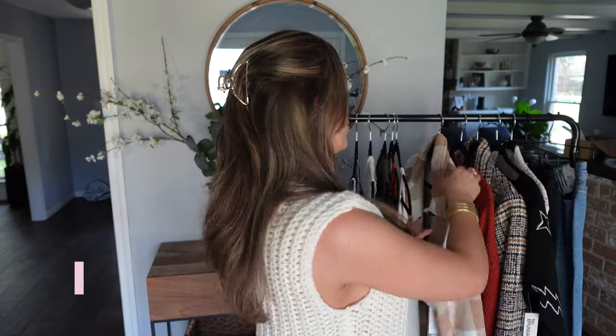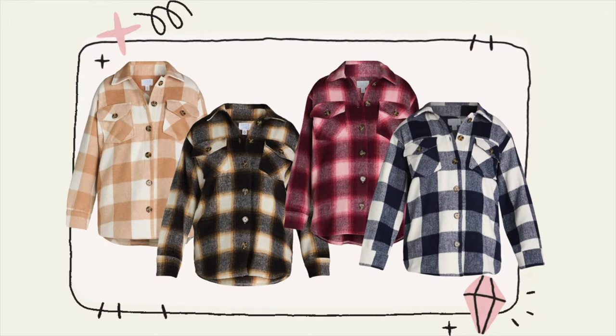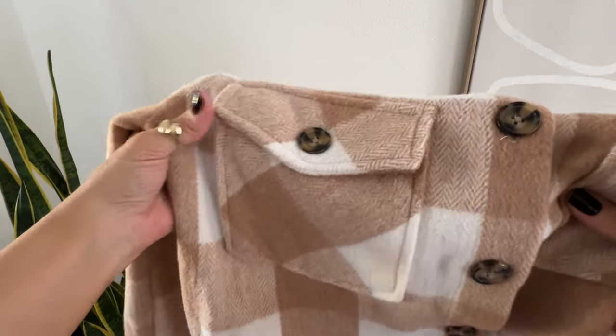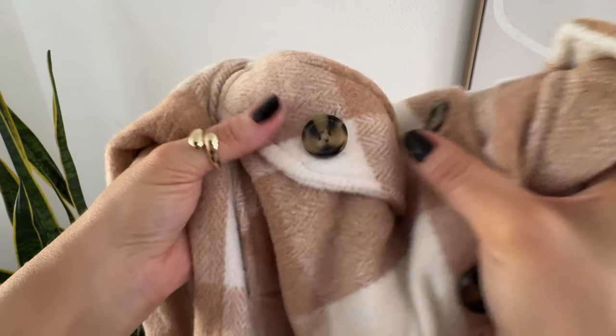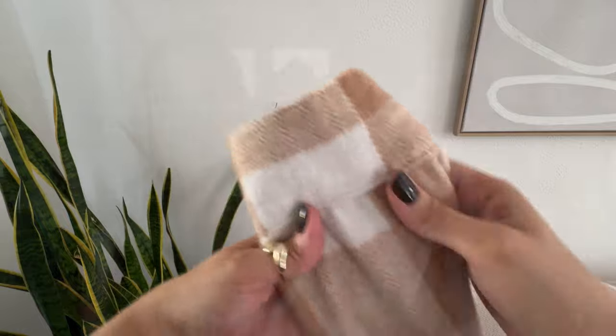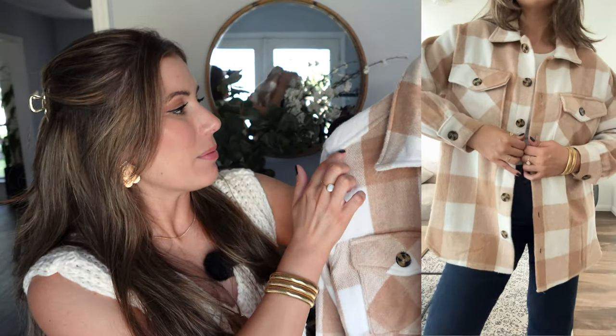Next I have a cute little shacket from Time and True. It comes in four different colors and I got it in tan — the only size available in store was a large, size 12 to 14. Honestly, I feel like it's perfect because I tend to like my shackets and outerwear a little more oversized. There's no lining on the inside, but it's such a nice fall-inspired shacket with chevron print and different color patchwork — kind of like a plaid look. I styled this with a white bodysuit underneath, which made the white patches stand out, paired with some dark denim.